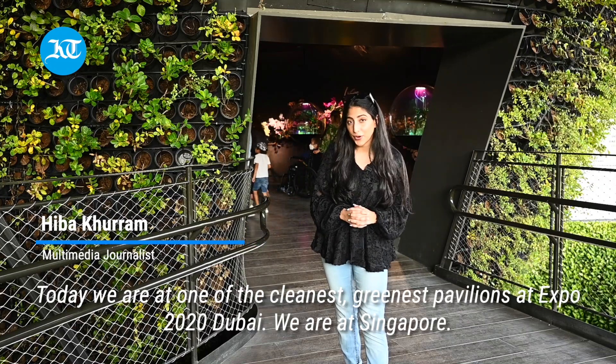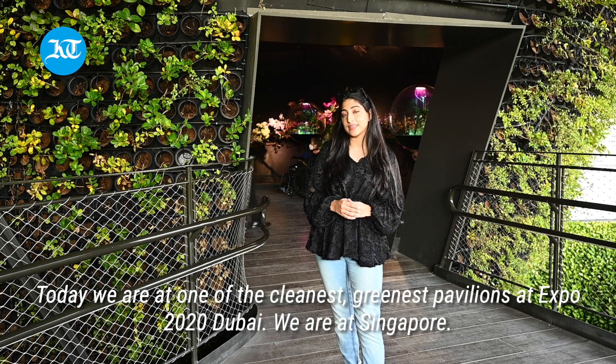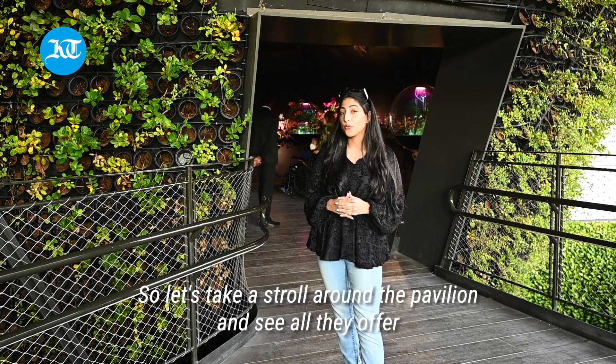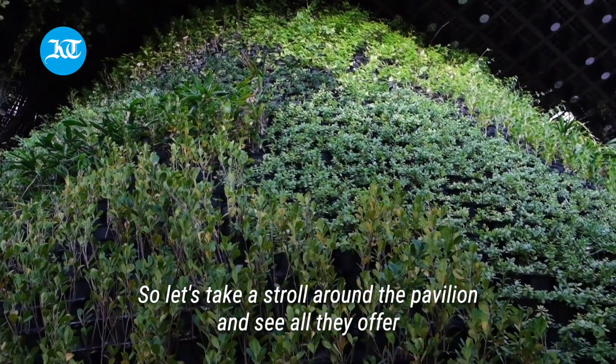Welcome to Khalidj Saim. This is Hiba Khurram and today we are at one of the cleanest, greenest pavilions at Expo 2020 Dubai. We are at Singapore, so let's take a stroll around the pavilion and see what all they offer.